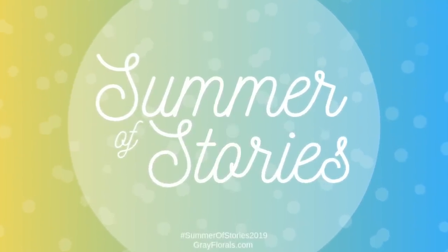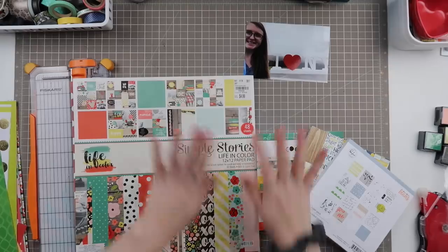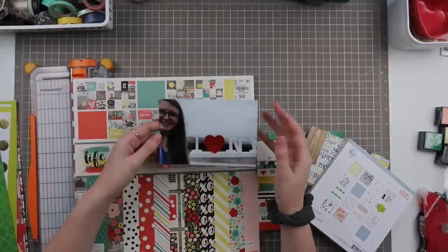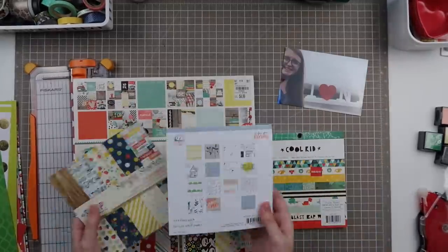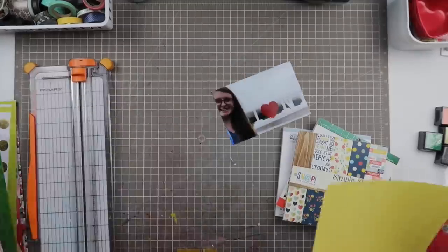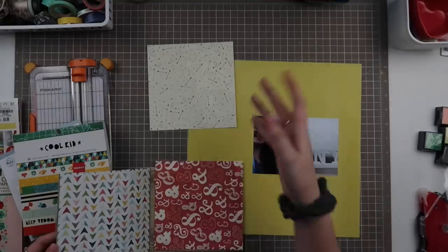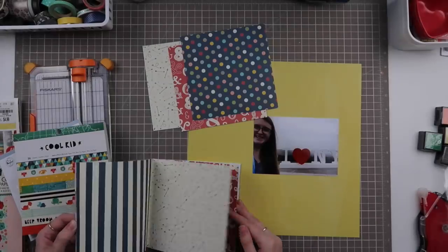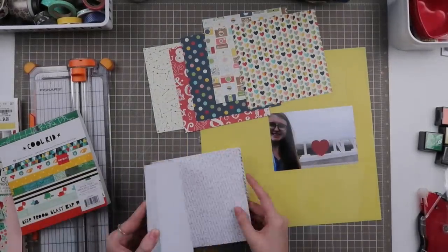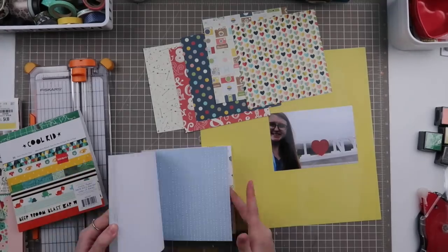Hello everyone, and welcome back to my channel for another episode of Summer of Stories. Today is the B episode, so we're going to be talking about topics related to subjects that begin with the letter B. If you guys are interested, I do have a free download with a bunch of different topics that start with B over on my blog — just a one-page printout, and there are even some blank spots so you can add in your own unique items.